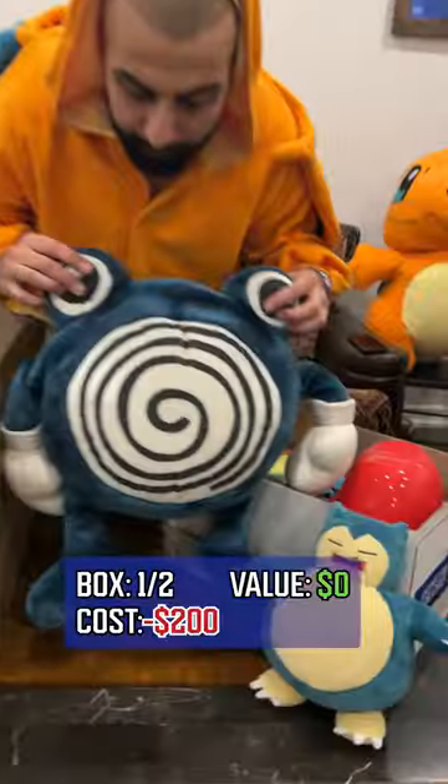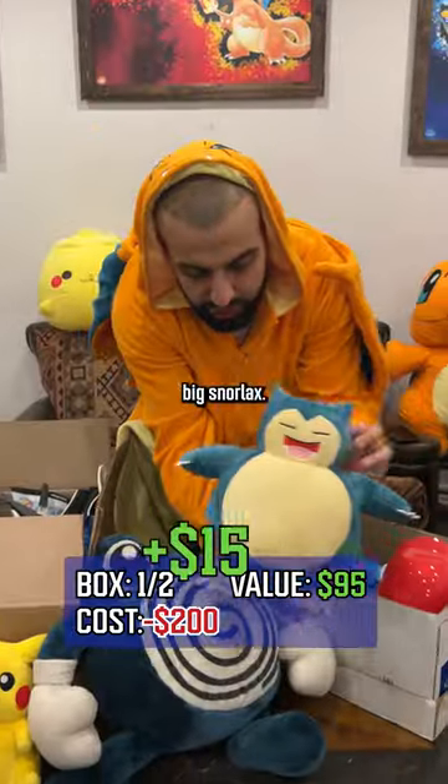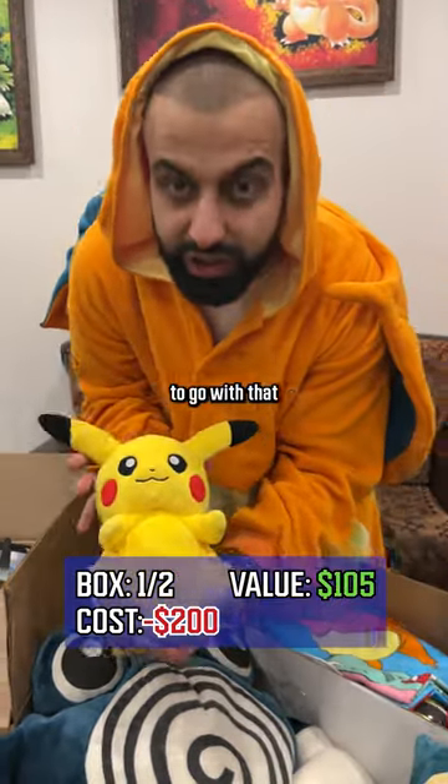We're showing what we got in our $200 Pokemon thrift haul. Vintage Poliwrath plushie from the 90s. Big Snorlax, pretty awesome Pikachu plushie to go with that.